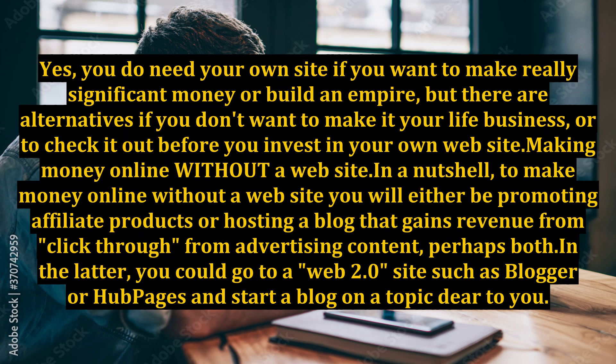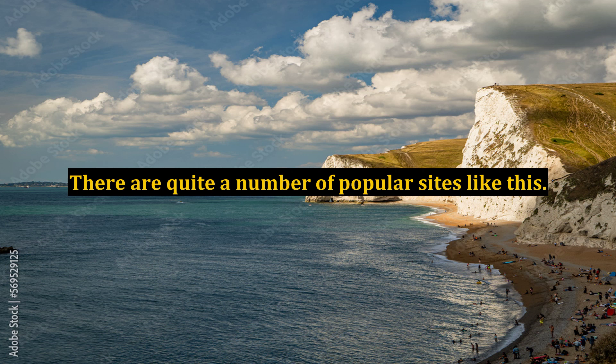Making money online without a website, in a nutshell: to make money online without a website you will either be promoting affiliate products or hosting a blog that gains revenue from click-throughs from advertising content, perhaps both. You could go to a Web 2.0 site such as Blogger or HubPages and start a blog on a topic dear to you. There are quite a number of popular sites like this.